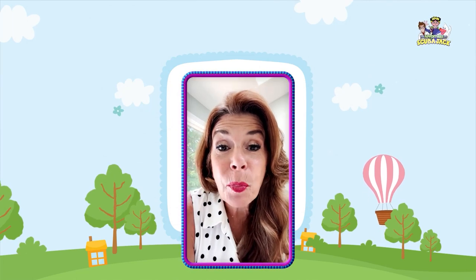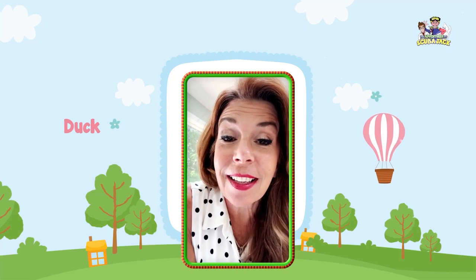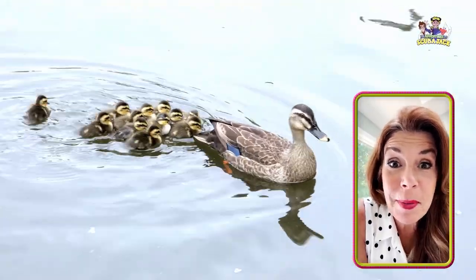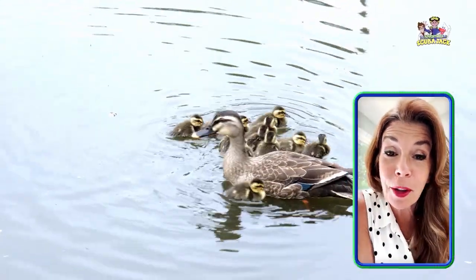The next word we're going to learn is duck. Can you say duck? What do ducks say? They say quack, quack, quack. Here is a mama duck with her babies. Oh my gracious, she has so many babies. How is she going to take care of all those babies?